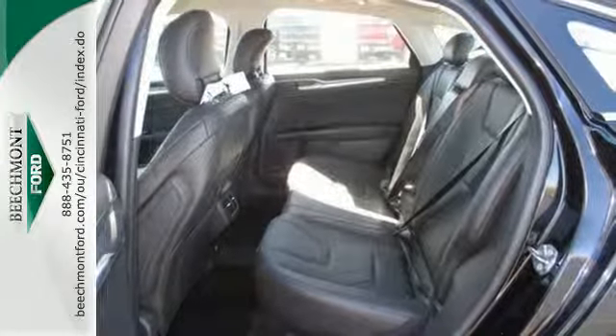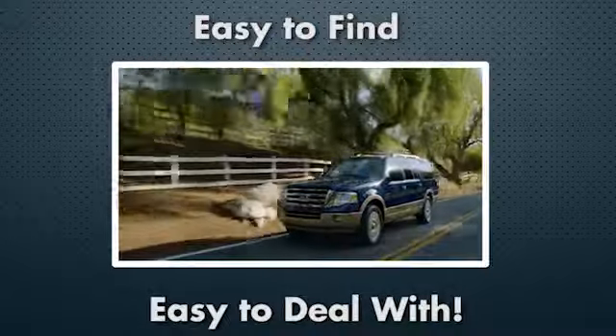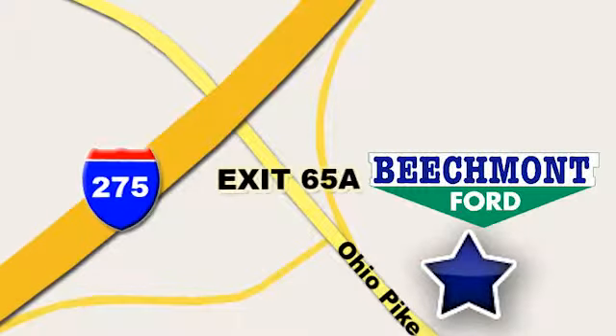Take it for a test drive today. Beachmont Ford — we're a friend in the community. Stop in today. We're easy to find, easy to deal with. Off of I-275 at 65A, Beachmont Avenue.